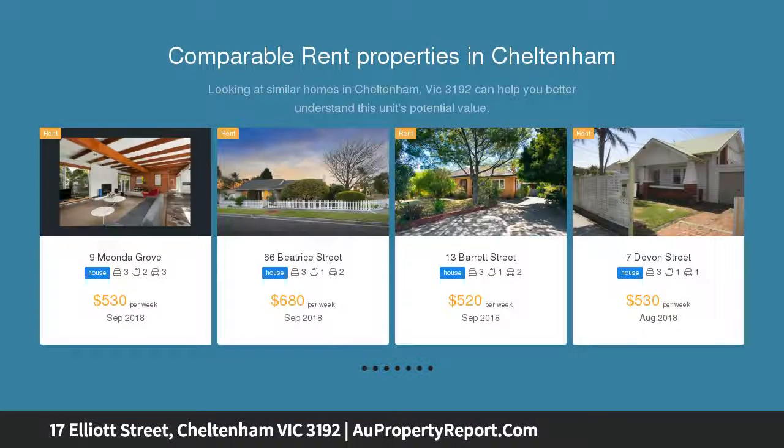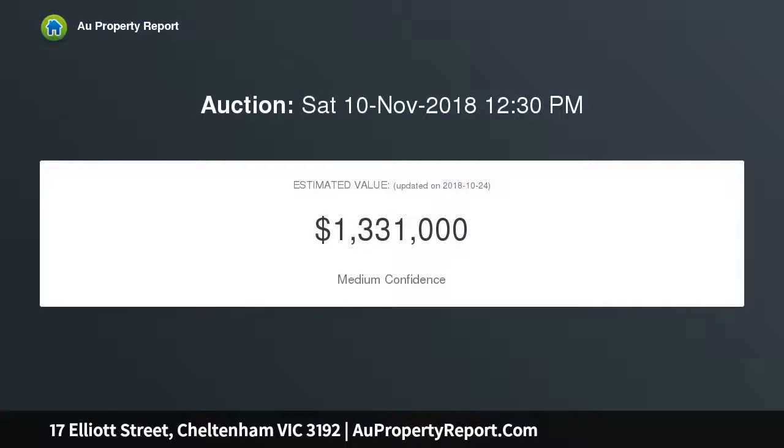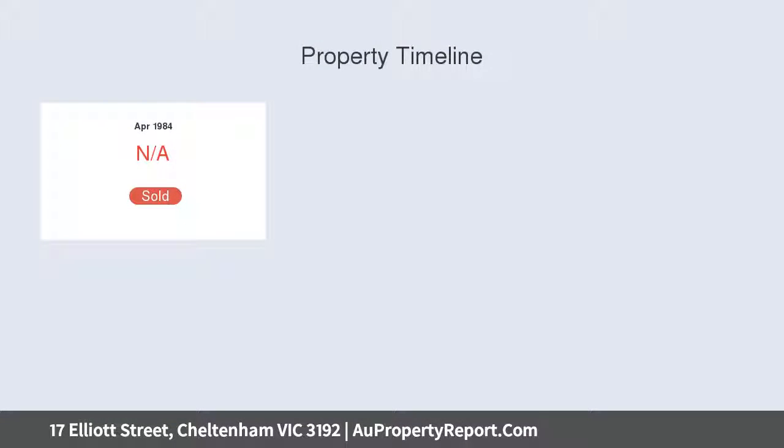Its distinctive three-bedroom plus study, two-bathroom modernist-style home offers a substantial base for renovation, with large living areas upstairs and down, a window-wall sunroof facing north to the deep backyard, and double bedrooms.